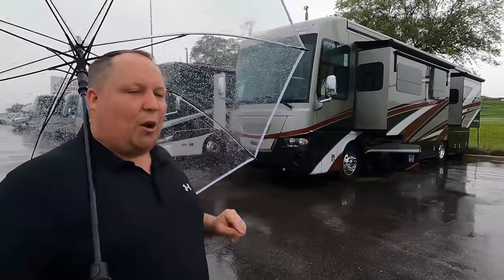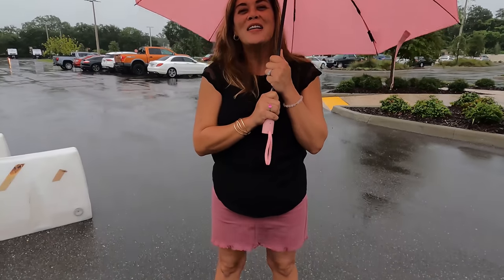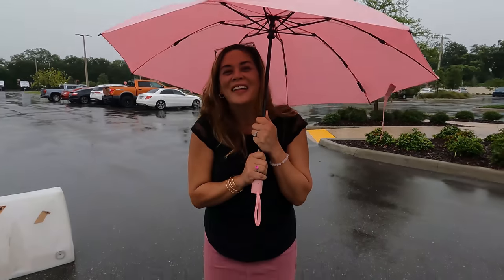Today I am super excited to be taking a look at this beautiful Newmar Ventana. I'd like to say hi to Andrea. Hey Andrea! We are out here in Tampa in the thunderstorm — just want you guys to know how dedicated we are to you. Where are we today? We are here at RV1 in Tampa.